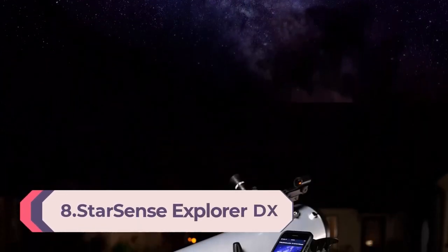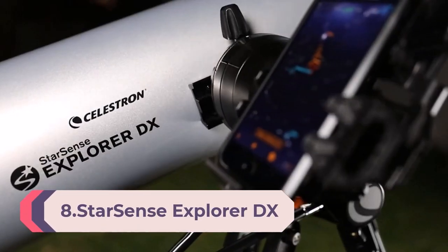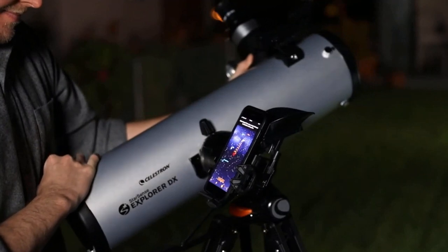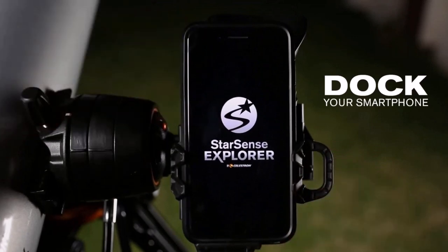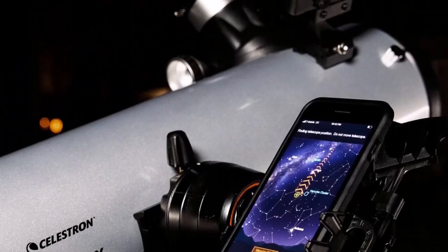Number 8: StarSense Explorer DX130AZ — a smartphone app-enabled telescope that works with the StarSense app to help you find stars, planets, and more. 130mm Newtonian Reflector, iPhone/Android compatible. Let your iPhone or Android phone take you on a guided tour of the night sky. No telescope experience required.